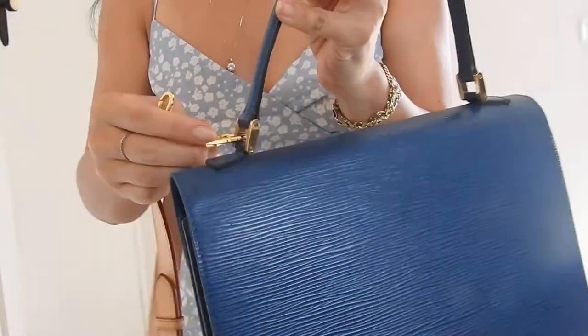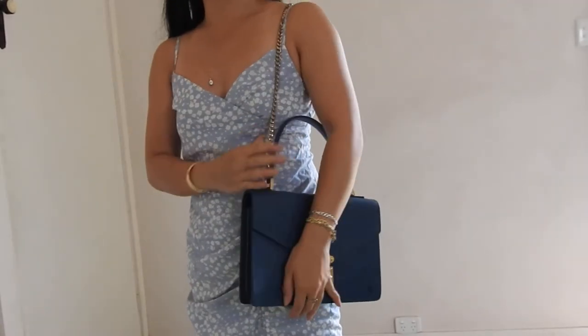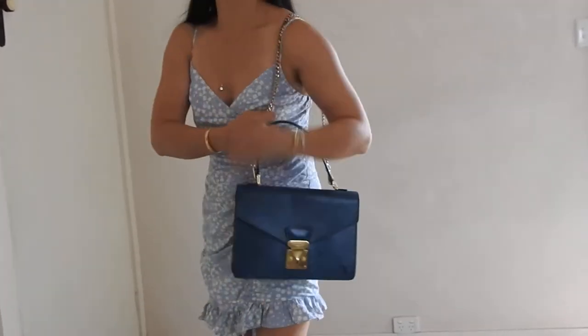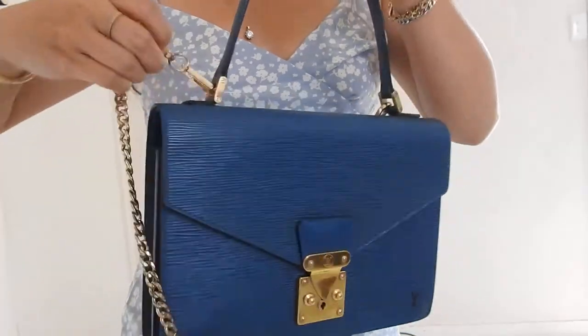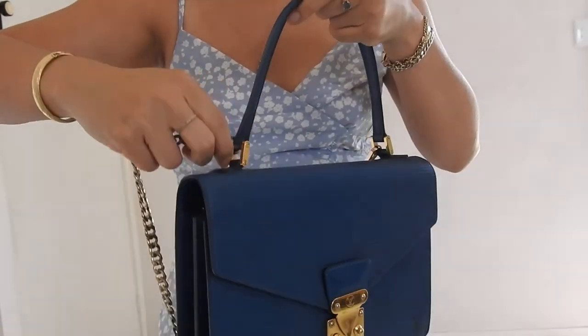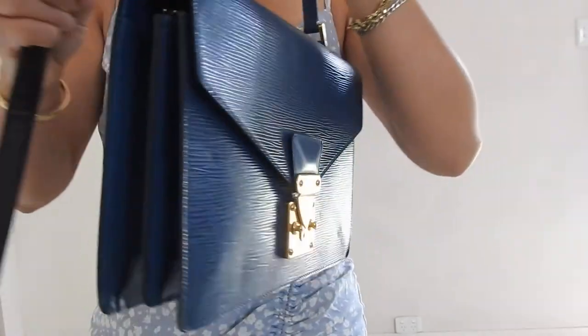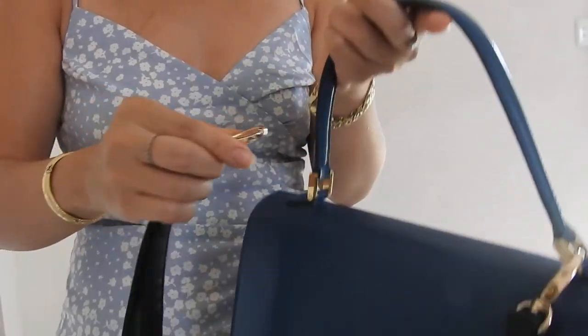The next strap I'll show is a gold chain — this is a long shoulder bag chain, though this strap is too short to go crossbody. It looks quite nice, and because of the gold hardware on the bag it goes well with a gold chain strap. It does take some maneuvering to attach and detach the straps depending on how big the clasp is — the smaller the clasp, the more maneuvering involved.